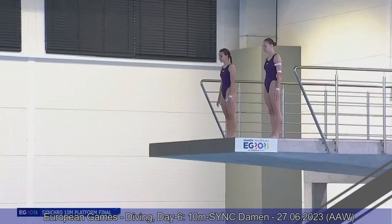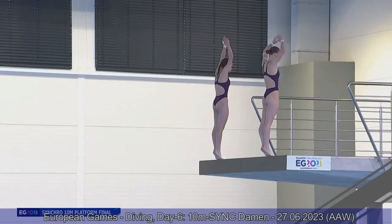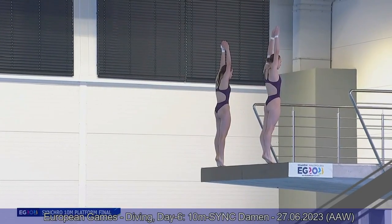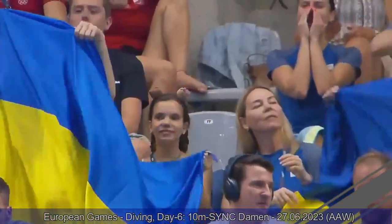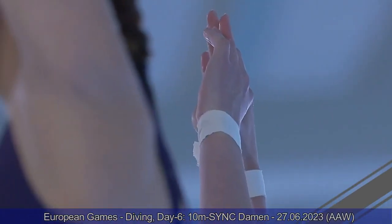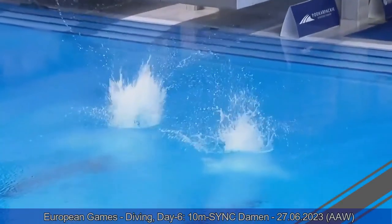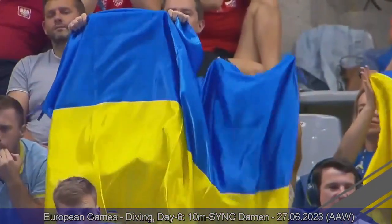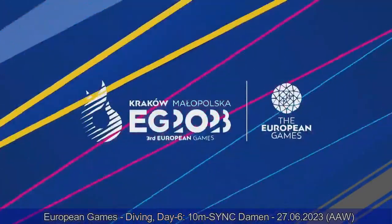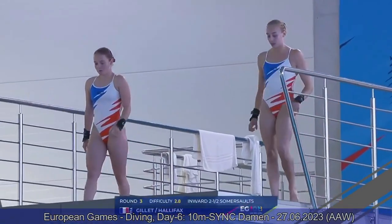Team Ukraine does their inward two and a half somersault pike. Three teams have the same list — Germany, Italy, and Great Britain — the harder list here today. A nice dive by Team Ukraine — they're going to get a very good average from the judges. Excellent job somersaulting at pretty much the same speed. Xenia comes out of the pike position slightly earlier than Sofia, but other than that, very well executed individually and in synchro. They're going to get ahead of Great Britain and Italy — just three points behind Spain. A very good job by the Ukrainians.